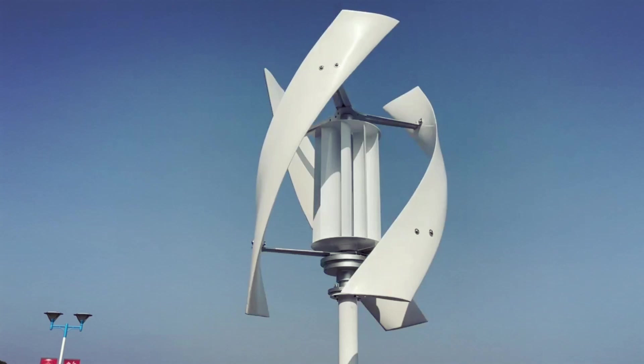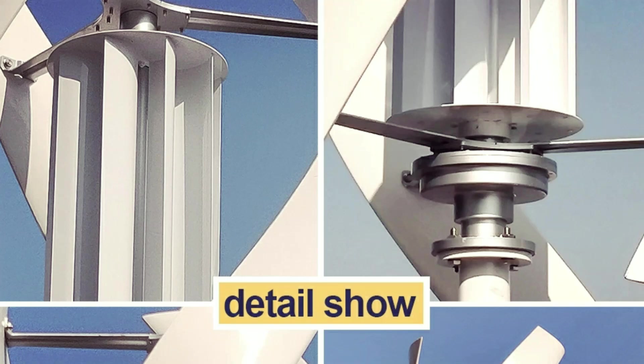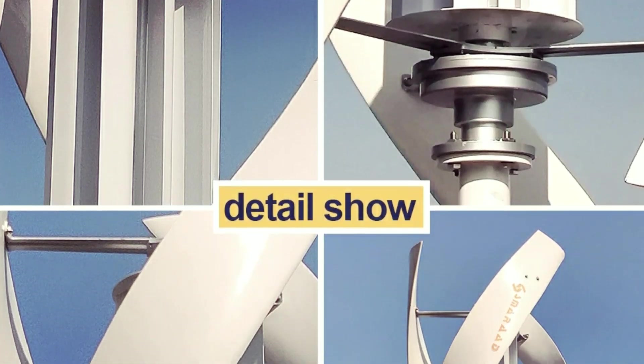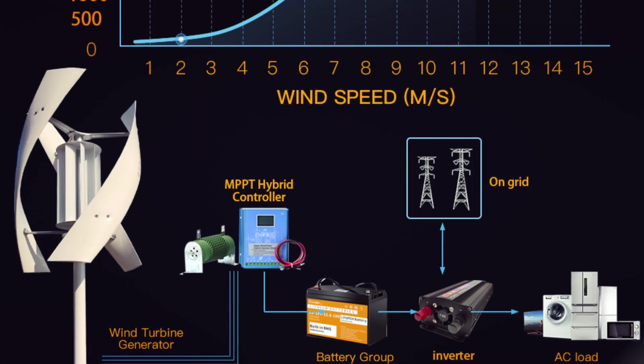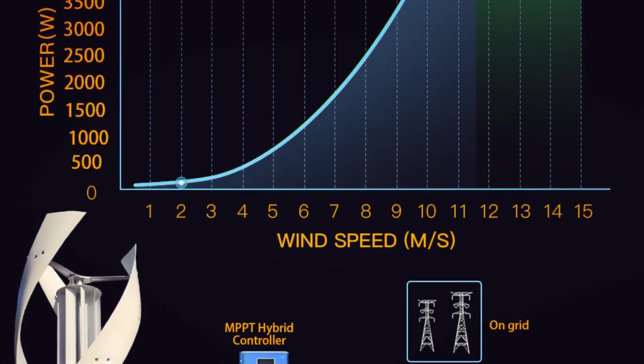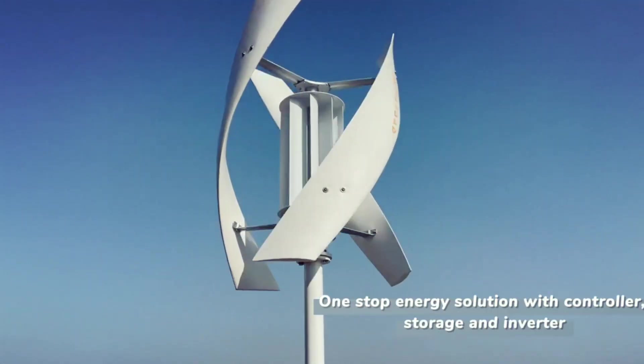The MPPT Boost Hybrid Controller supports low-voltage charging, solar panel integration, and wind power up to 5500W, making it perfect for homes, marine use, and road lighting systems. Certified with CE approval and offering a one-year warranty, this system is an ideal renewable energy solution.